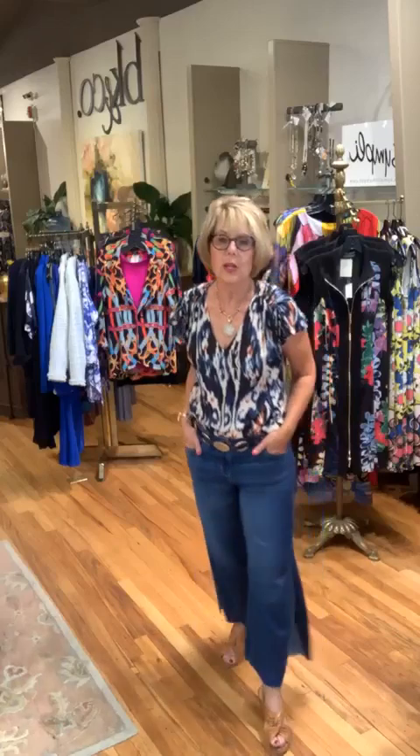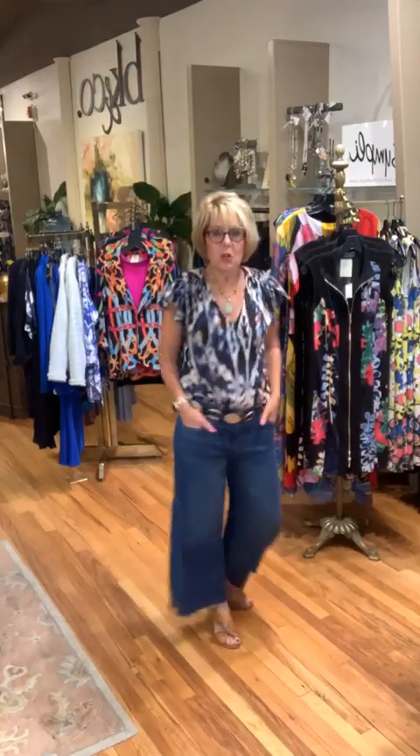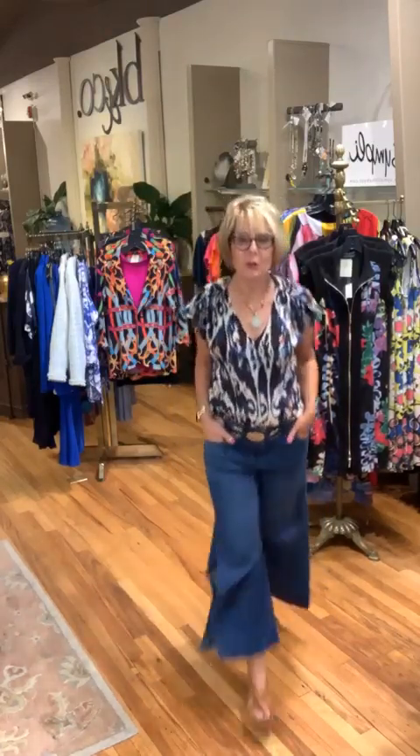This is such a fun outfit — I can wear it all the way through October in Connecticut. My Liverpool flutter sleeve top, brand new and just came in today, is $68. My wide-leg slit jean is $98. My hammered belt is $235 — a very cool belt. My Tat Two necklace is $248. My bag was $210 and my little shoes are $130. A very cool, easy outfit — love how it flows.